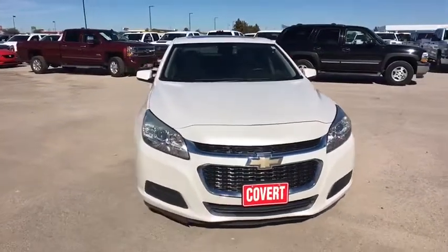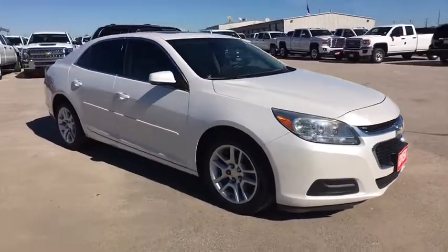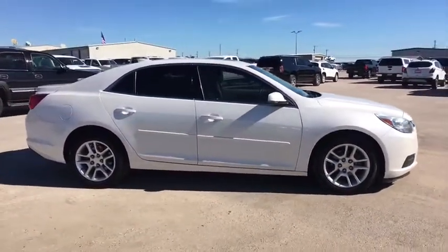The 2015 Chevrolet Malibu — a combination of performance and fuel economy. The Malibu is a great commuting car. This vehicle has less than 80,000 miles.